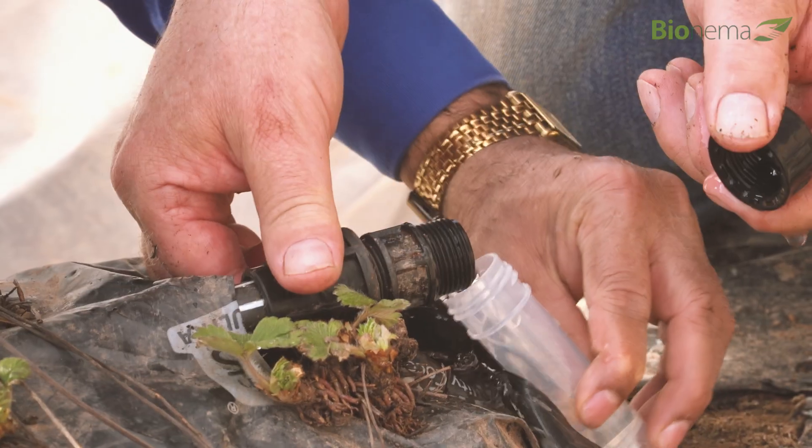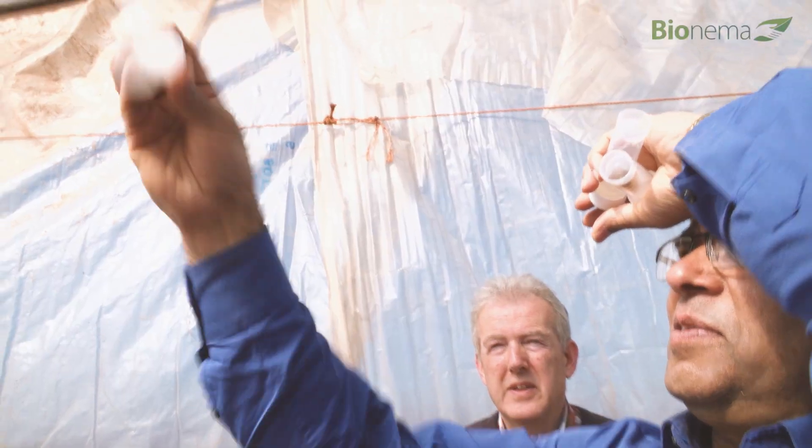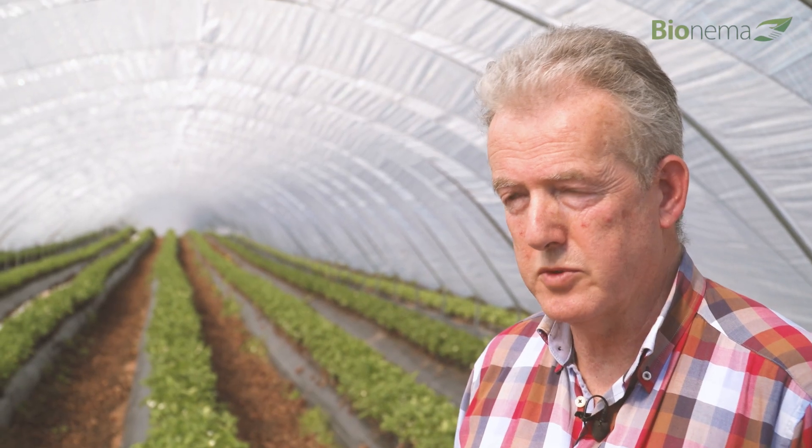Just collect a little bit of water and look at it through a lens, and if they're there, you'll be able to see nematodes swimming about.